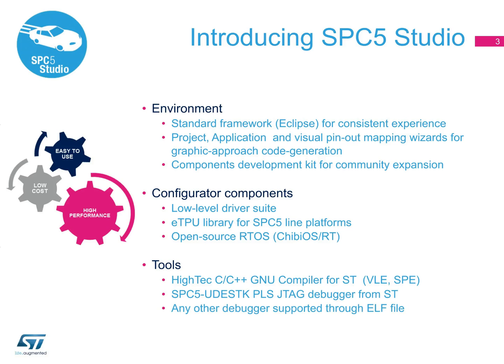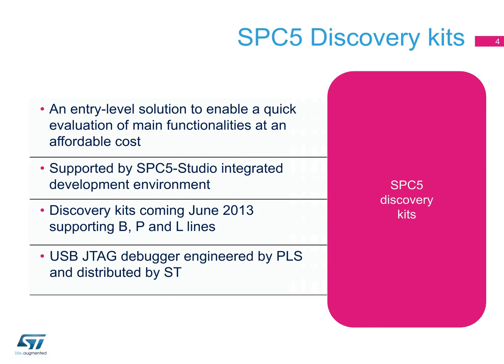SPC5 Studio is compatible with all third-party debuggers and will run on any evaluation board from ST or from a third-party partner. ST will be introducing a range of low-cost discovery kits for SPC56-B, P, and L lines. These discovery kits should be available starting in June 2013, with prices starting from $60.